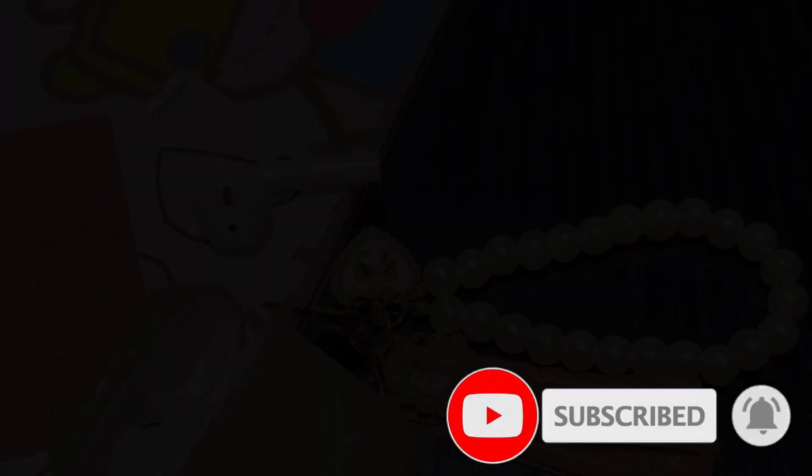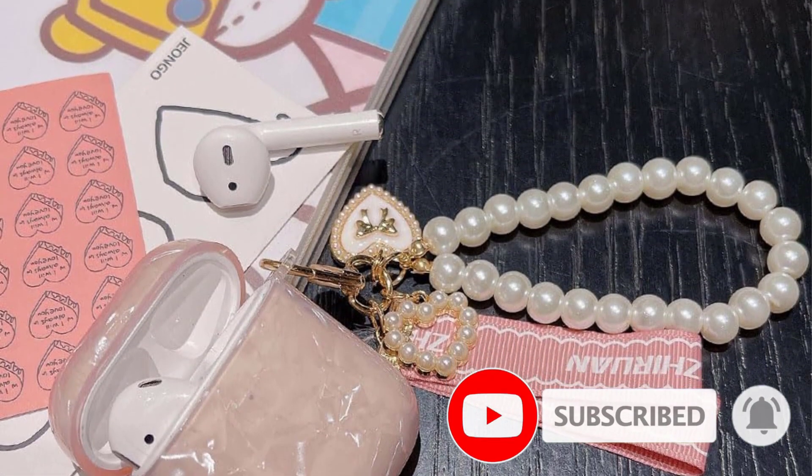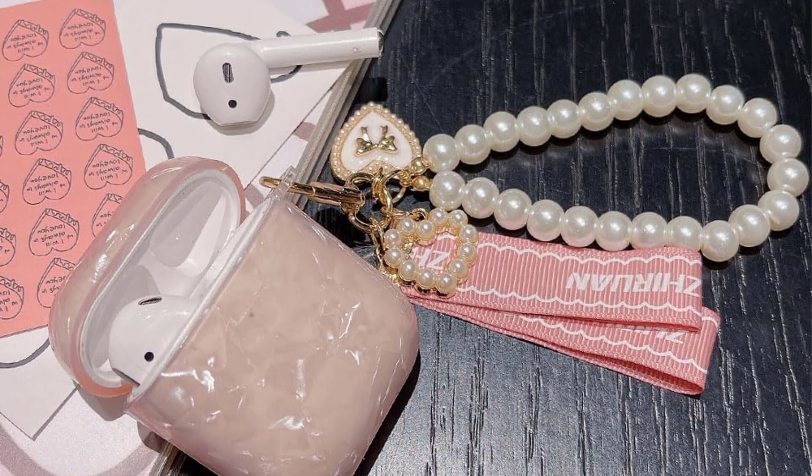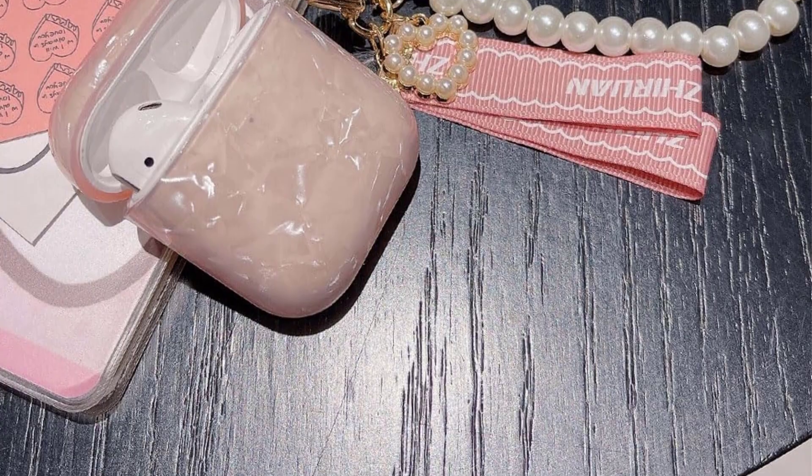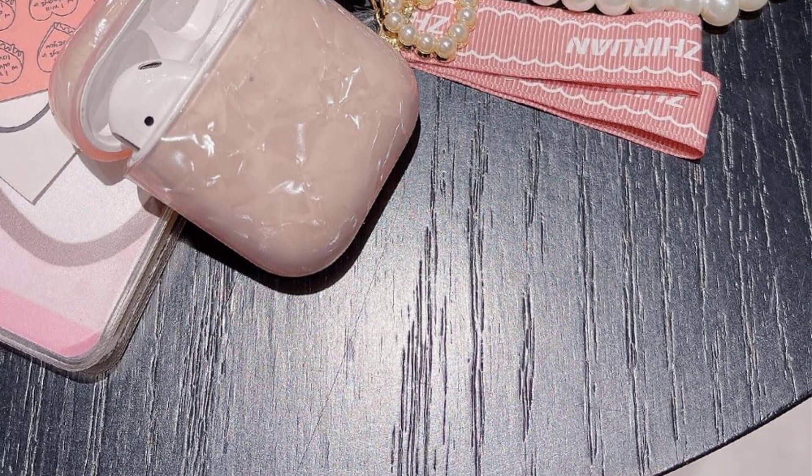The accurate charging hole allows for easy charging without removing the cover. Additionally, this case is compatible with wireless charging, eliminating the need to remove the cover when charging wirelessly. The Jirwan AirPods Case is an ideal gift for girls and women, perfect for decorating their AirPods case and adding a cute and fashionable touch. With strict quality inspection and excellent customer service, Jirwan ensures customer satisfaction with replacement or full refund for any defective products or issues.